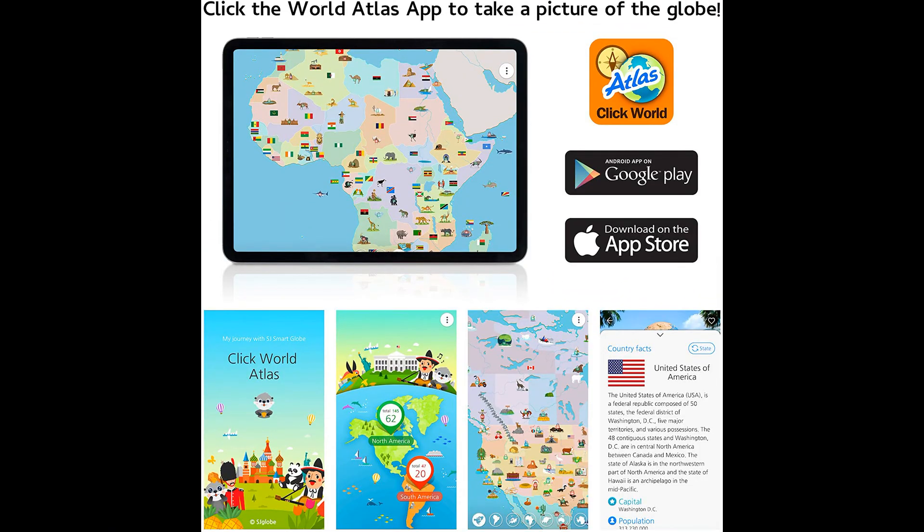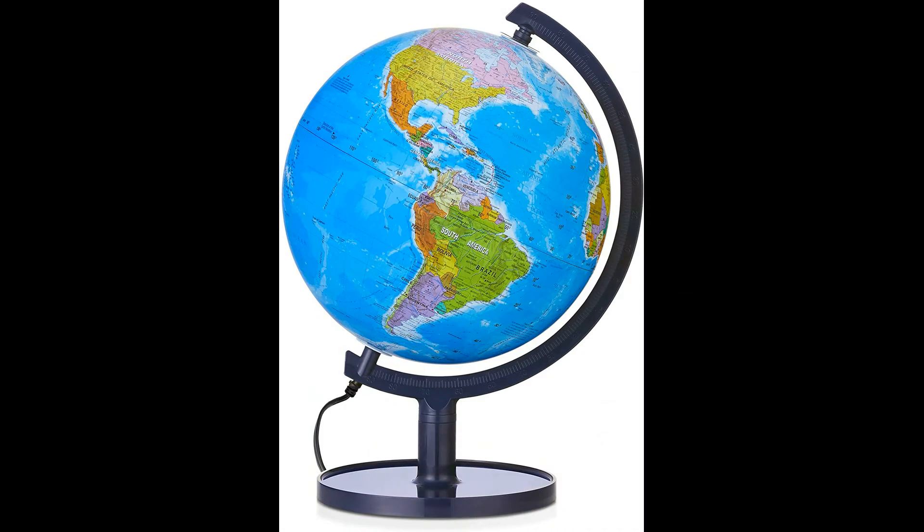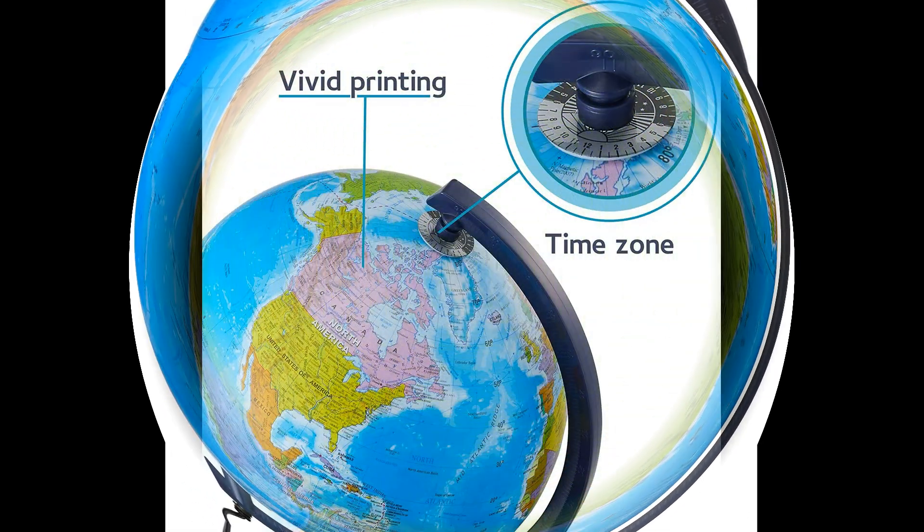Find Geographic World Globe: a detailed globe depicting mountain ranges, ocean currents, deserts, lakes, state capitals and major cities.